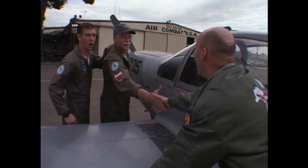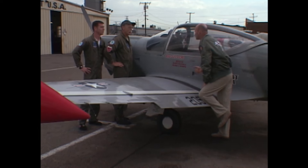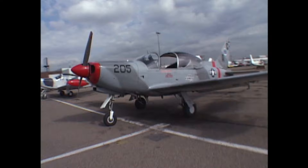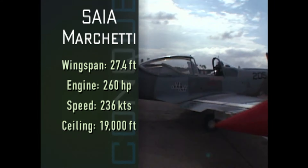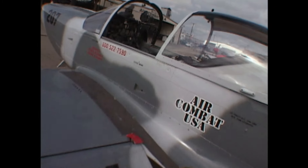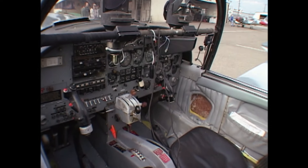Mike introduces his partner in crime, Jim Neubauer, call sign Nails. Mike and Nails will take me through the lessons I need to prepare for my own dogfight, beginning with respect for the hardware. We will be flying the Italian-built Marchetti, a propeller plane designed for military use with flight characteristics similar to a jet. The instructor maintains safety control in the right-hand seat, but I will actually be flying the aircraft from the left, with its weapons at my command.